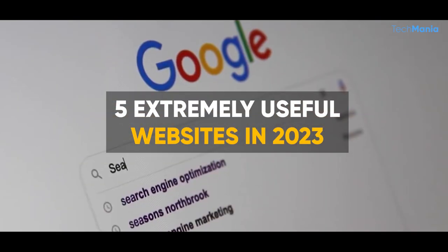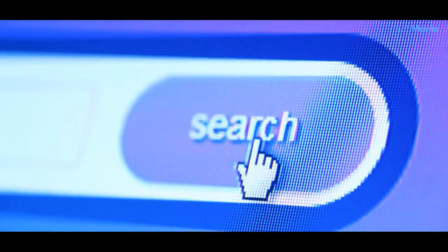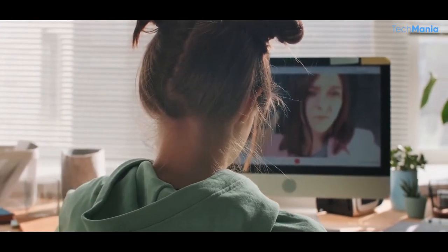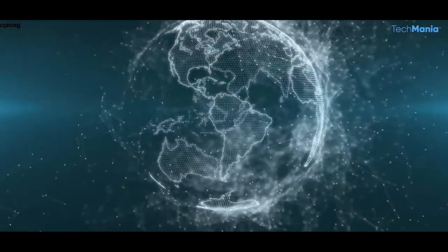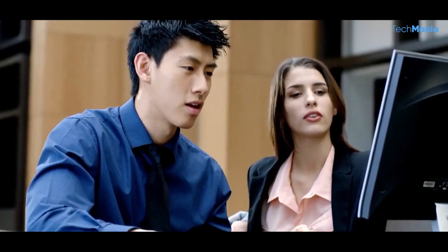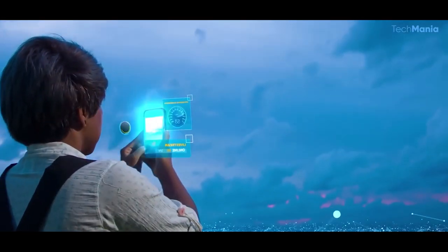In today's world, the internet has evolved into an enormous network packed with valuable information and knowledge. It has progressed significantly in the past few years, and internet users are continually increasing. Consequently, the online world is becoming essential in our lives, where most individuals consume content. Although numerous resources and websites are available to us, we must identify the ones that are genuinely beneficial to us to simplify our lives.